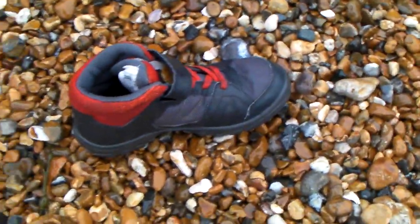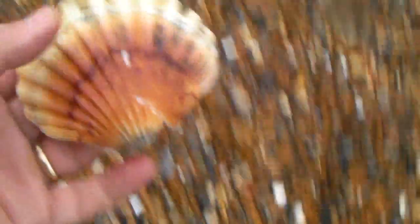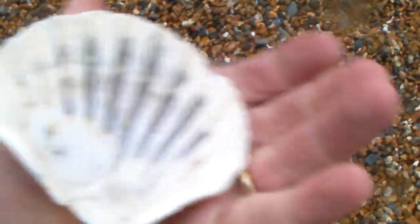It's amazing what gets washed up. There's a little child's shoe there. These shells are quite nice — this one's broken so I'm going to leave it on the beach.